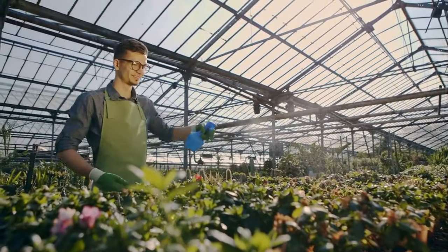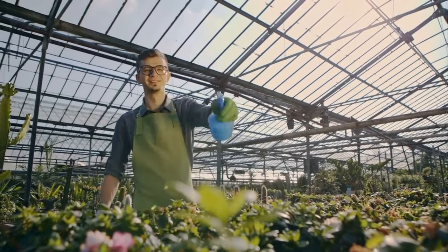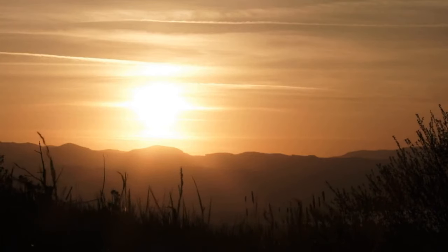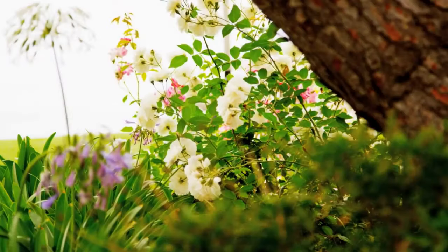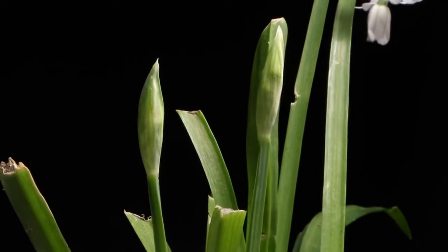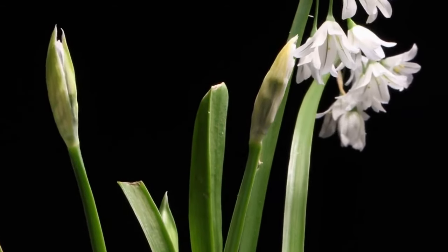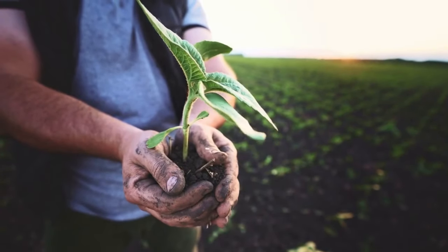Hollyhocks appreciate regular watering, especially during dry spells, to ensure healthy growth and abundant flowering. Hollyhocks prefer full sun but can tolerate some afternoon shade in hotter climates, and are well-suited for gardens with plenty of sunlight. Hollyhocks typically follow a biennial growth pattern, producing foliage in the first year and tall flowering spikes in the second. This natural progression adds anticipation to the garden.